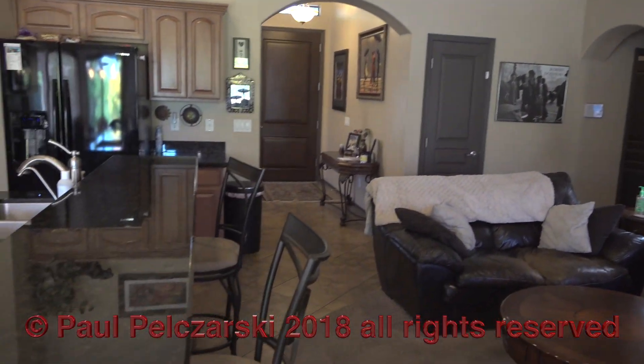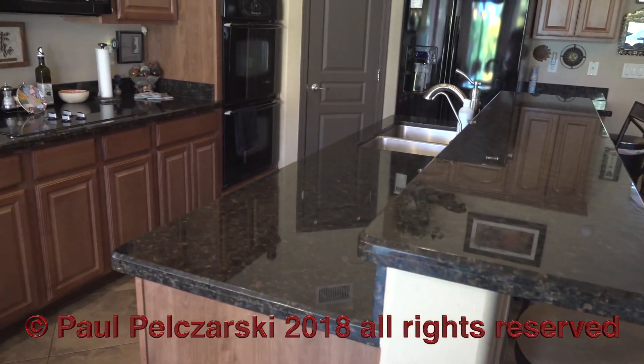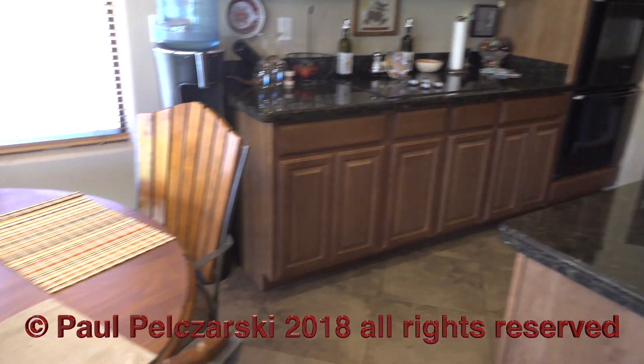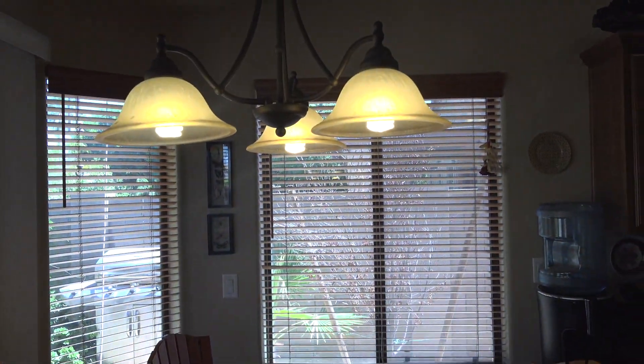Here we are in the family room, here we are in the kitchen — granite counters, double ovens. This house is beautiful, folks. It's built by VIP, it's a semi-custom home.